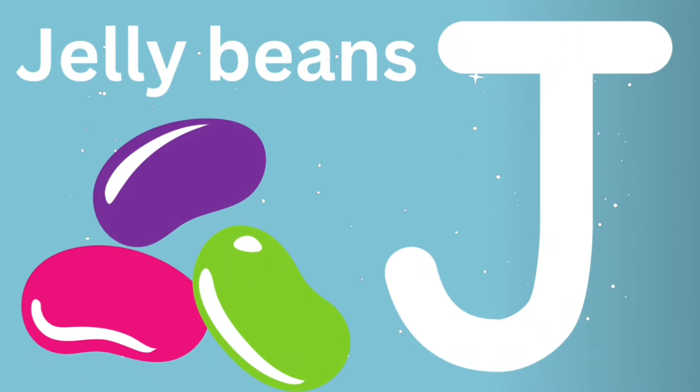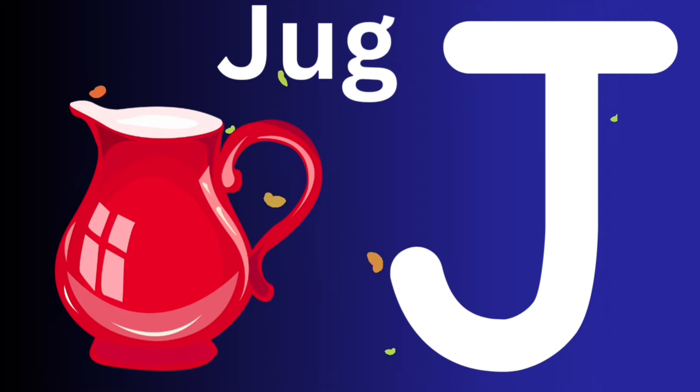J is for jelly beans. J, J, jelly beans. J is for jug. J, J, jug. Can you say jug?